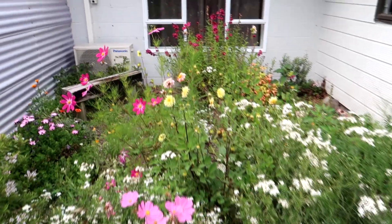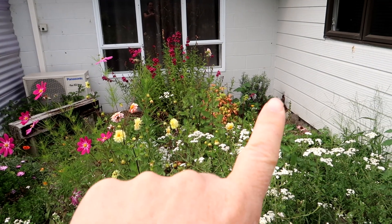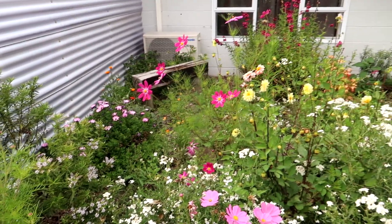I've got some dahlias in the middle there. Penstemon, another nandina. That is a Hebe lavender lace, same as that one. There's a bee floating around there — the bees are loving the flowers.